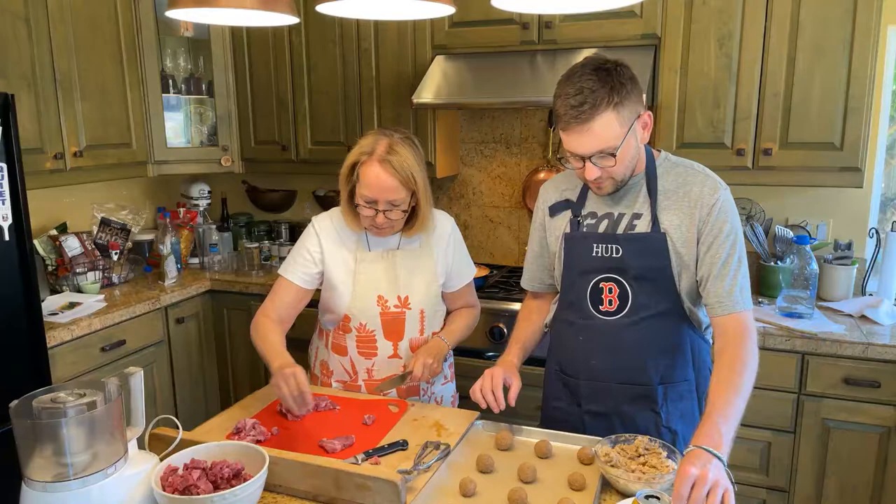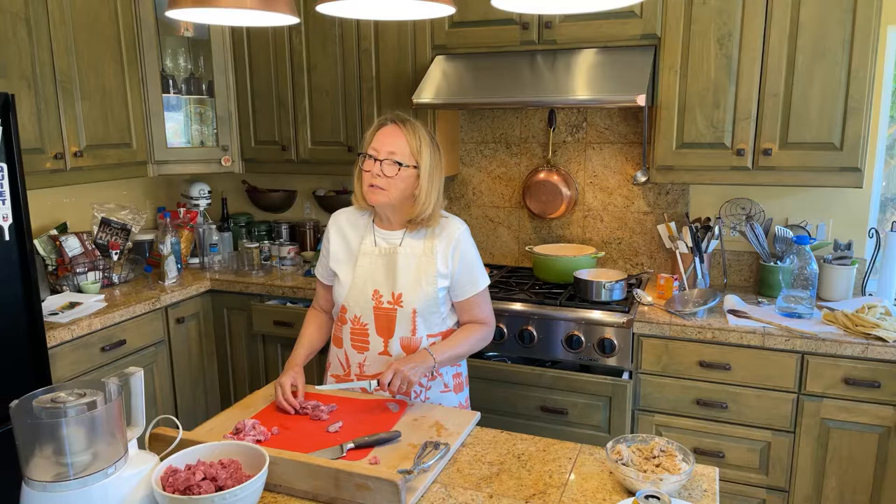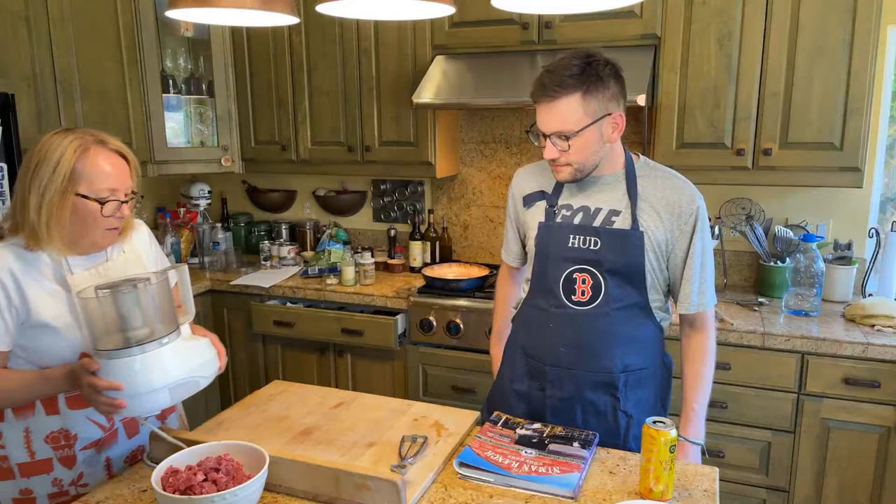We're going to bake the cookies at 350 degrees for thirteen minutes. It's hummus time! We're going to get hummus done. The chickpeas are done boiling and we've drained them.